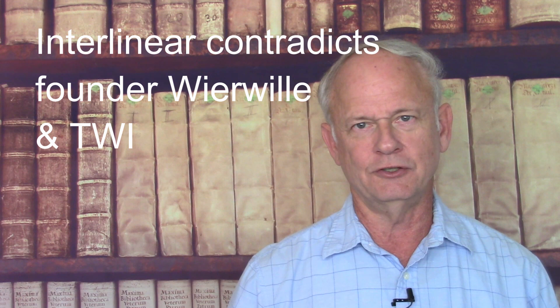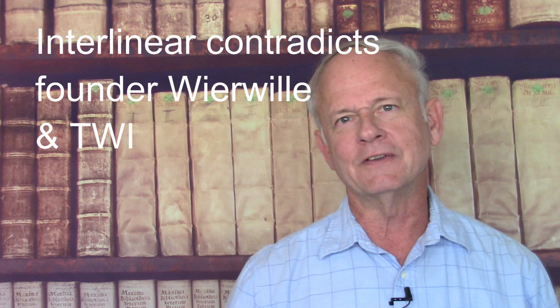What's surprising about this interlinear is that it contradicts the Way International, its producers, and the founder, Victor Paul Wierwille, on a few points. For instance, Wierwille said that the original language of the New Testament was not Greek — it was Aramaic — and so he thought the Peshitta was the original. The interlinear does not say that. Wierwille also inferred that the oldest manuscripts of the New Testament were in the Peshitta Aramaic, not in the Greek. That also isn't something the interlinear supports. In fact, the Aramaic actually differs from the Way International in other ways as well, and it's surprising that this interlinear often contradicts Wierwille and the Way International.